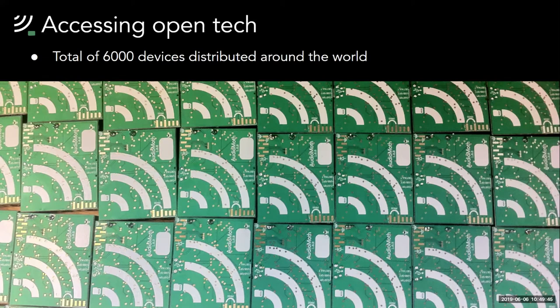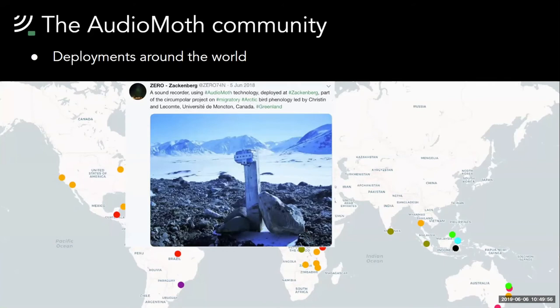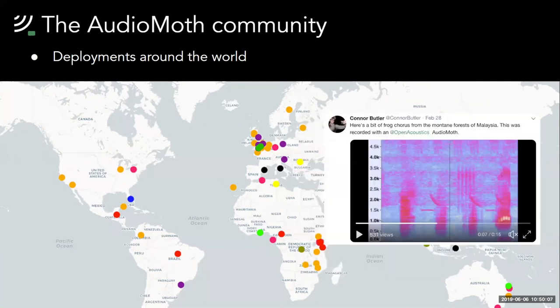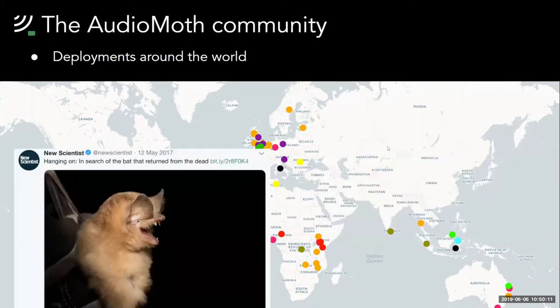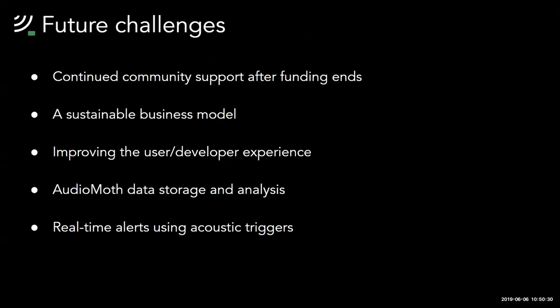We now have over a thousand users distributed across the globe using AudioMoth for a wide variety of applications. In Greenland, people have been using AudioMoth to monitor migrating birds. It's been used in Kenya to monitor large mammal wildlife corridors, in Malaysia to monitor amphibians in montane forests, and in Cuba to search for bats. It's even been deployed underwater in Florida to listen to manatee and dolphin calls. We're hoping our work will enable nature reserves such as the one in Belize to be better managed, helping jaguars in the area to thrive.